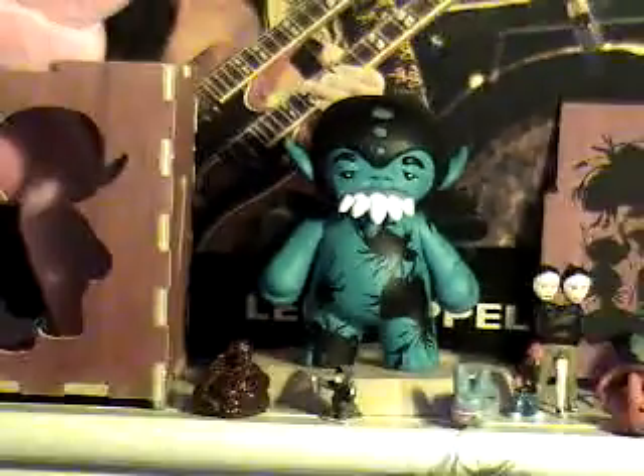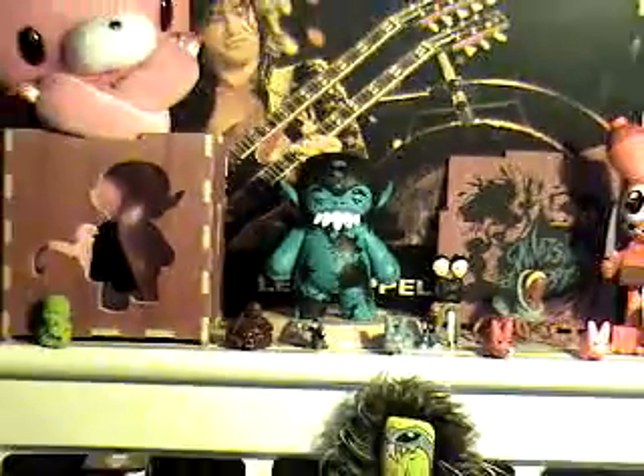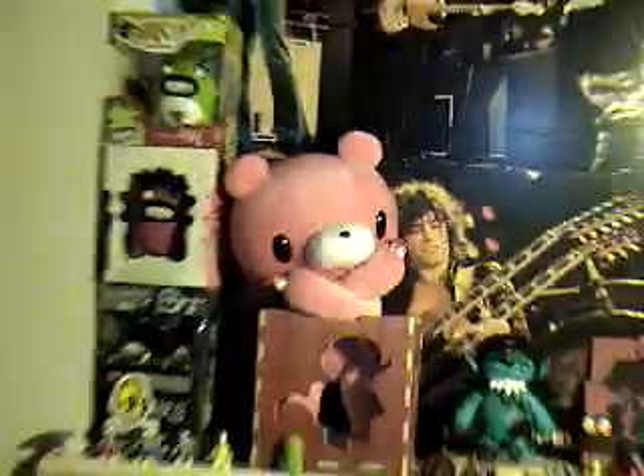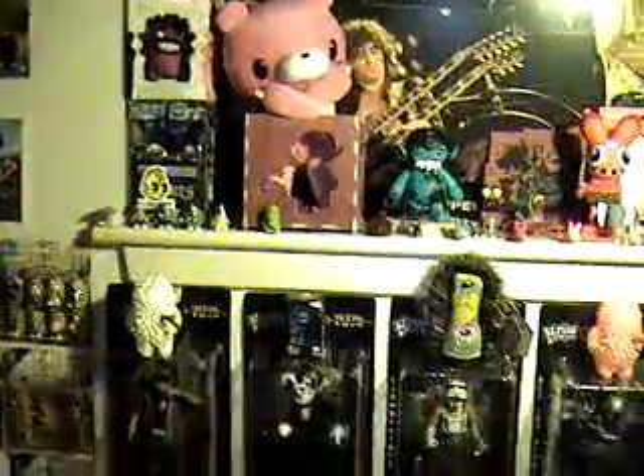This dude right here from Attaboy — he came in his own wooden box that was handmade, and a hand-painted lid by Attaboy. It's really nice. It's one of my finest pieces. And there's a plush Gourmet Bear cross-culture — he's like, what's up? Really cool.